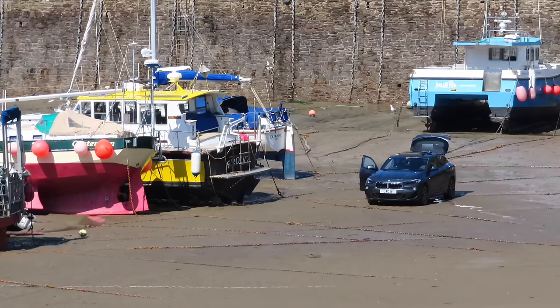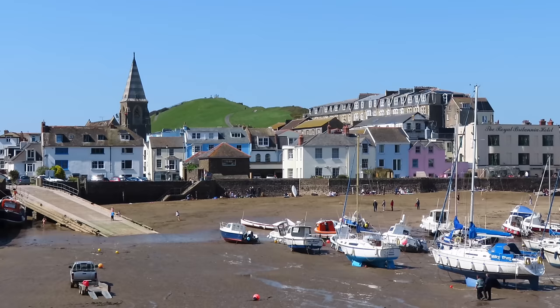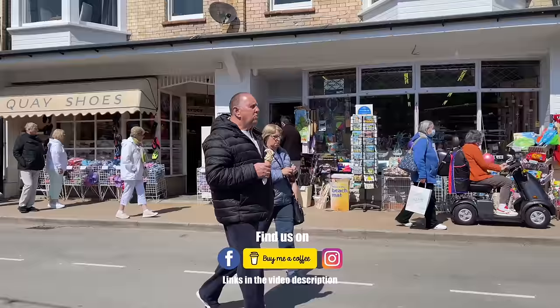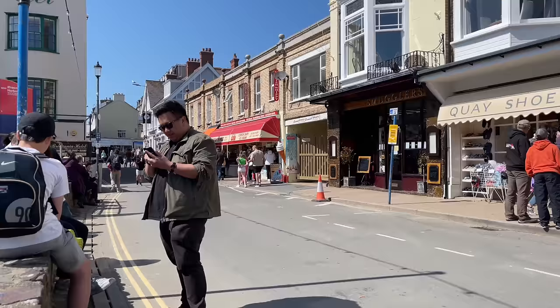I'm surprised that you can drive onto the sand in the harbour. We really enjoyed our lunch and took one last look around the shops before calling a taxi to take us back up to the Airbnb. We do hope you enjoyed the video — if you did, please give us a like, hit that subscribe button, and share us with your friends. We'll see you in the next one.